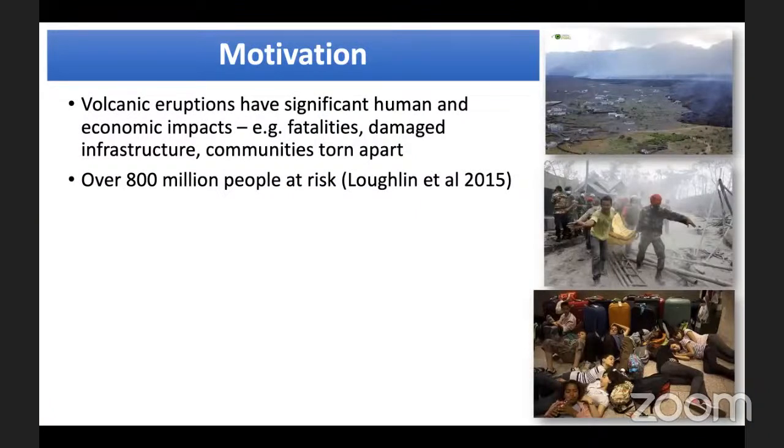That eruption was very well anticipated and relatively safe in that it was away from the population and its behaviour was relatively predictable, so you could get pretty close to study it scientifically and for touristic purposes. But a strong motivation for volcanologists comes from when things are not like that — volcanic eruptions can have devastating impact on people, on economies, through fatalities, damaged infrastructure, and volcanism can tear communities apart. It's been estimated there are over 800 million people at risk from volcanic eruptions.